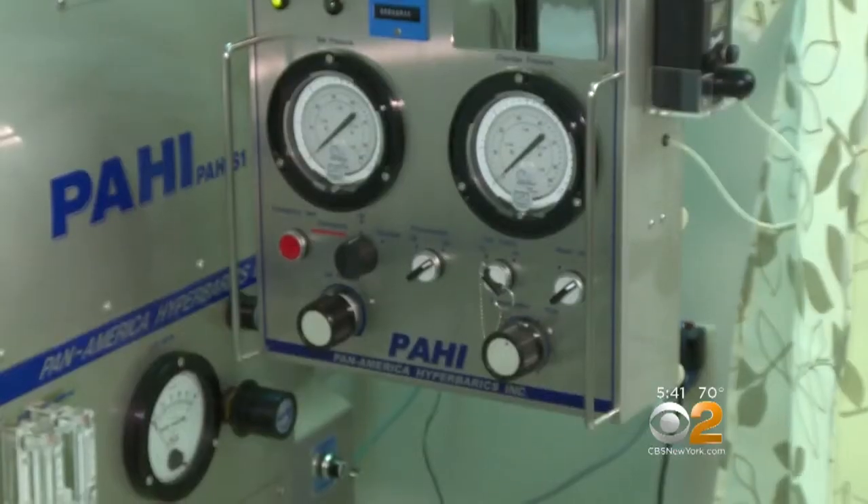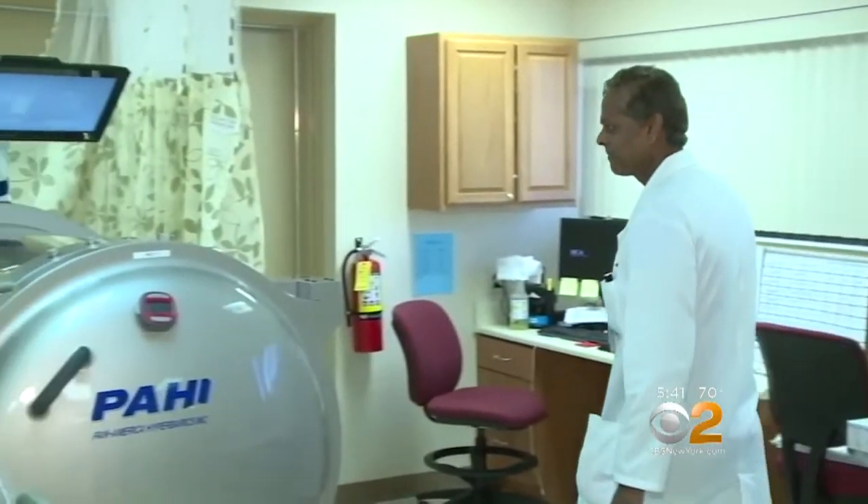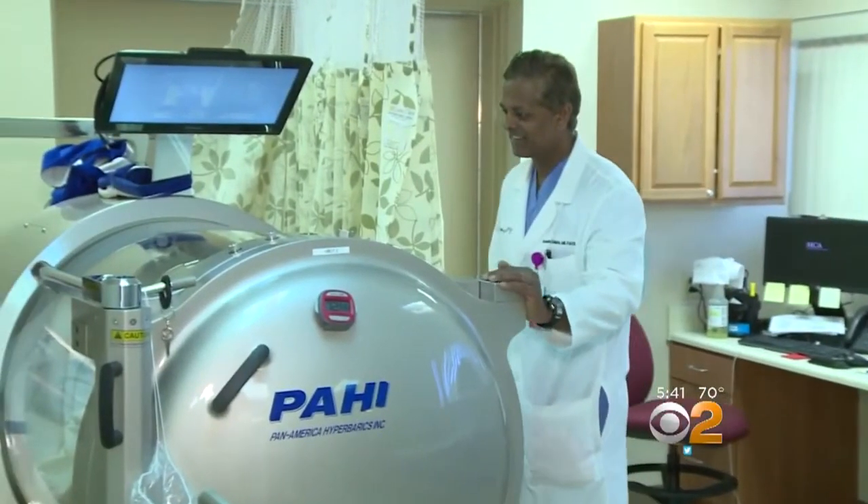Bacteria do not like higher concentrations of oxygen, and tissues love higher concentrations of oxygen. We are all breathing about 21% oxygen. When you are in the chamber, all your organs — every part of your body — sees and recognizes that increased oxygen.